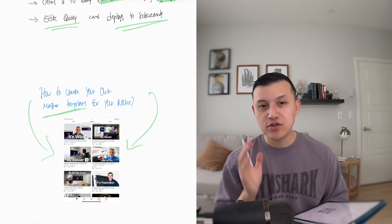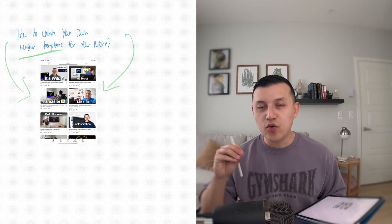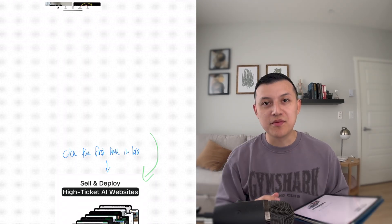I have tons of tutorials on my YouTube channel. But if you're really busy, if you're running your agency, you have tons of clients and you don't want to build your own website template — as a shameless plug — you can click the first link in bio and take all of my master templates that took me months to build, so you can start selling them to your own clients.